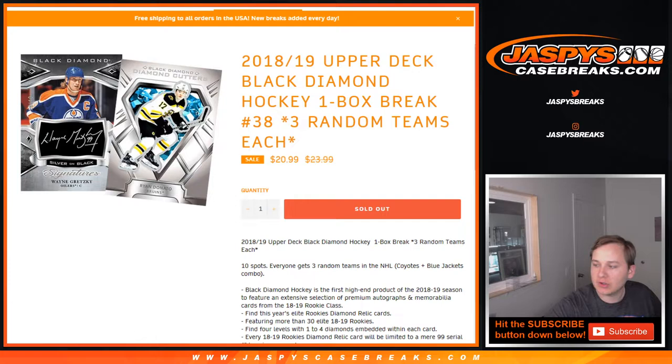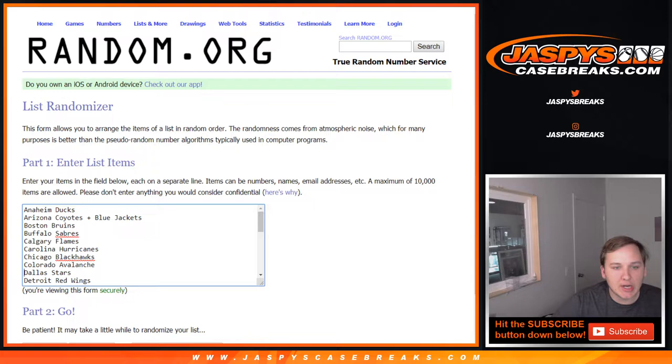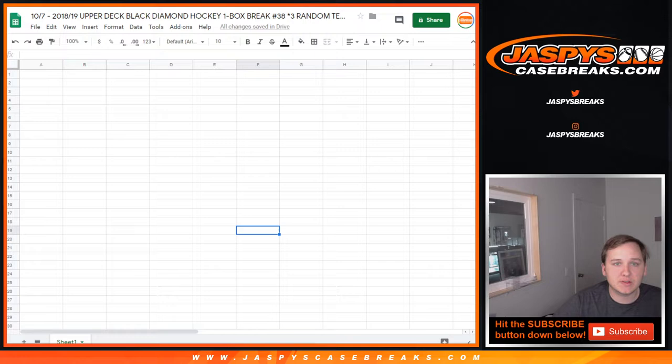How's it going everybody? This is 2018-19 Upper Deck Black Diamond Hockey. One box, number 38. Random teams — three random teams each. Sold out at JaspiesCaseBreaks.com. I'll post another one once we finish this one up. One combo in here: the Blue Jackets and Coyotes are comboed. There are 30 participants total.